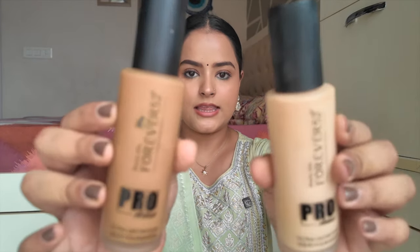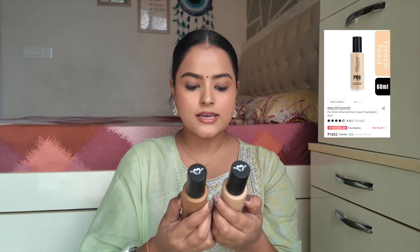Moving on to foundations — I have three options. First and best is the Forever 52K Pro Artist Ultra Definition Liquid Foundation. If you're a dewy makeup person, go for their dewy version, but if you prefer matte, this is the best matte foundation — it's full coverage and you just need half a pump to cover your whole face. For your main events, this foundation will be very good.